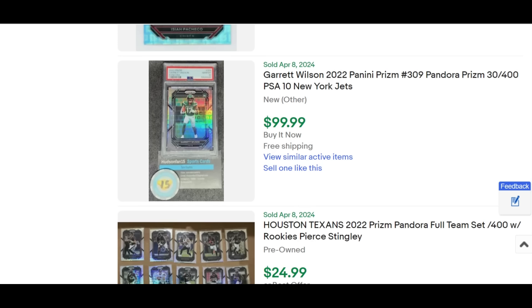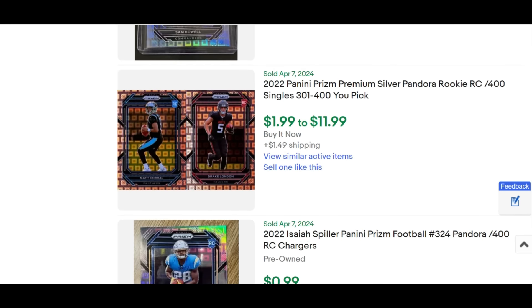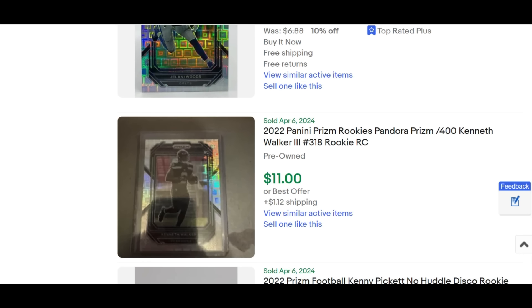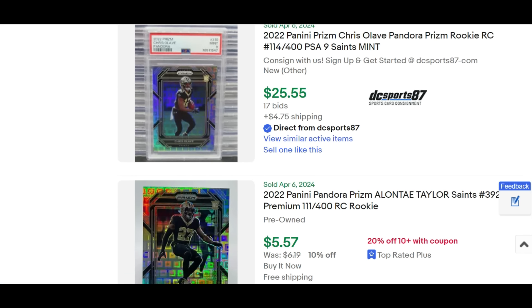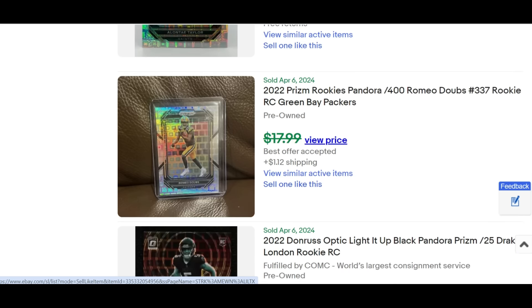The Isaiah Pacheco version — remember, Isaiah Pacheco doesn't have any rookie autos, so cards like this carry a really nice premium, selling for $30 on April 8th. There's the Garrett Wilson PSA 10. When you jump from a silver prism standard to the Pandora prism, you get a significant boost — this one sold for $100 on the Garrett Wilson about a week ago. With the serial numbering out of 400, it's common enough to get your hands on, but rare enough with that popular design to garner nice resale values when the player pops off.